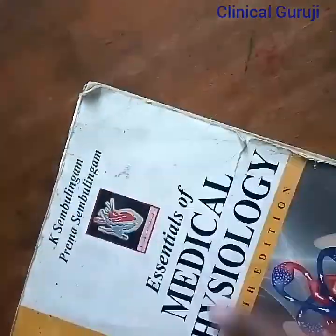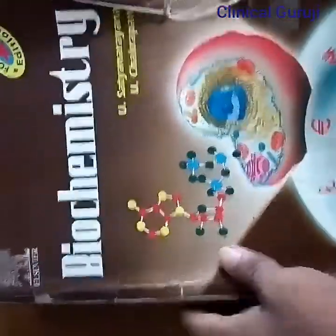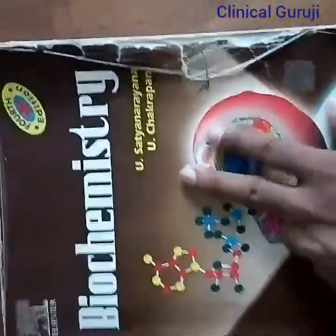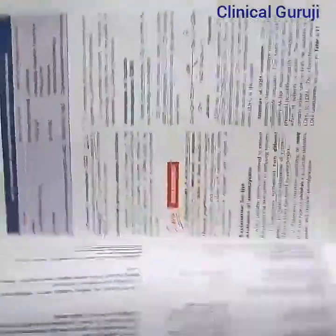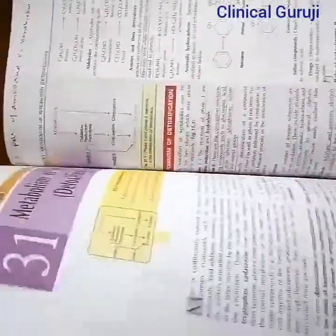Now I'll show you the biochemistry. This one is written by Satyanarayana, very helpful to pass first year MBBS. These are the books for first year on the basis.